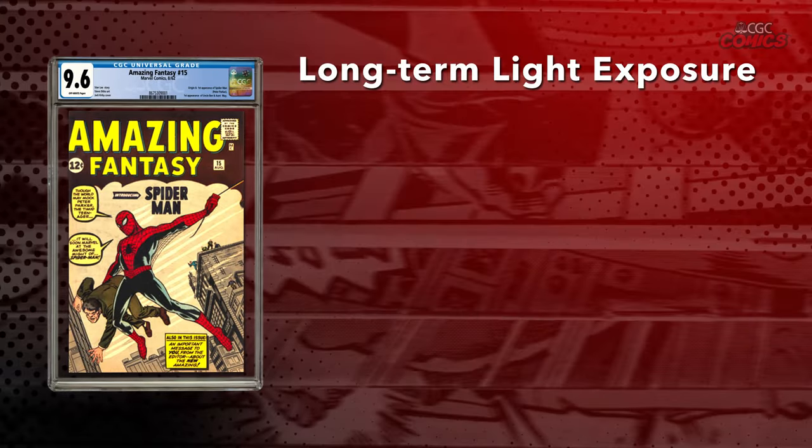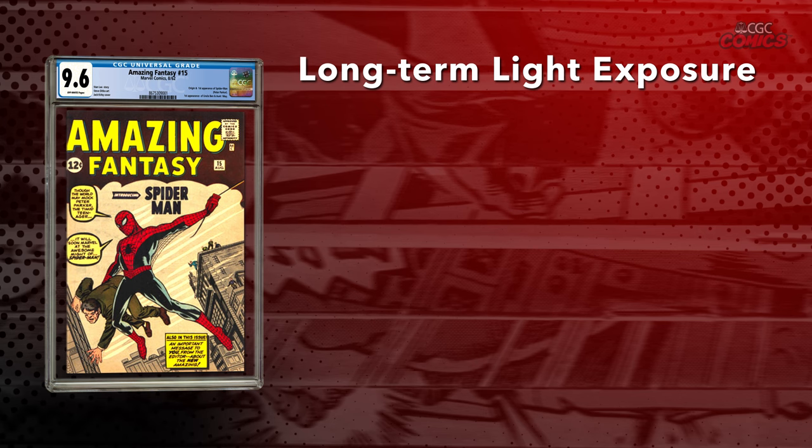Another aspect that can lead to the degradation of comic books is light, particularly ultraviolet light. If comic books are exposed to light over long periods of time, it can lead to photodegradation and the fading of colors. You can view your comics at home or even display them at a show for sale. Short-term exposure to light like this is not necessarily dangerous, but you want to avoid putting them out for display for long periods of time.